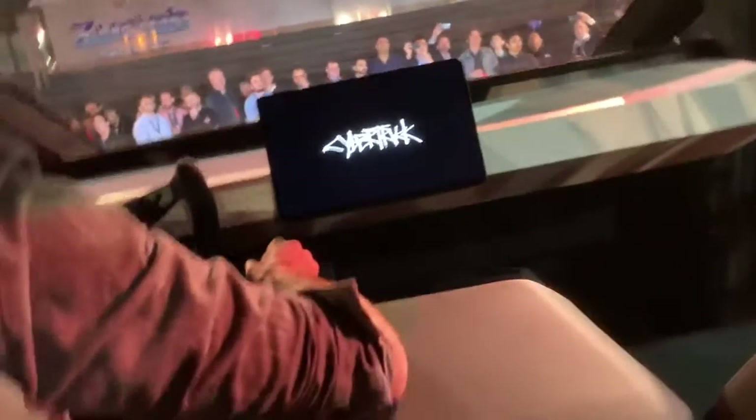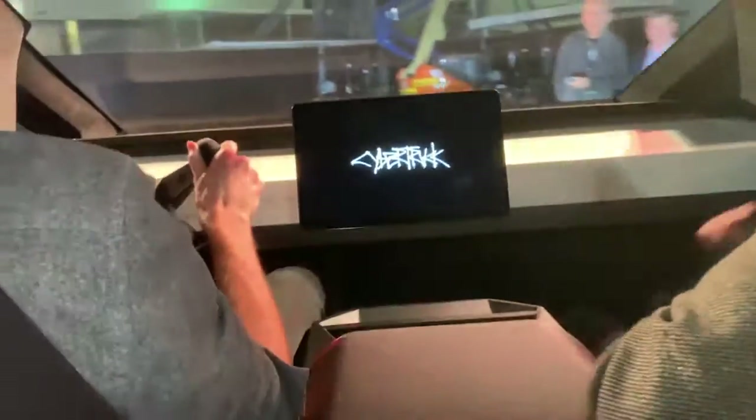Hi everyone, welcome to Cybertruck. How's it going? Welcome. Can you confirm everyone's got seatbelts on? Yeah.